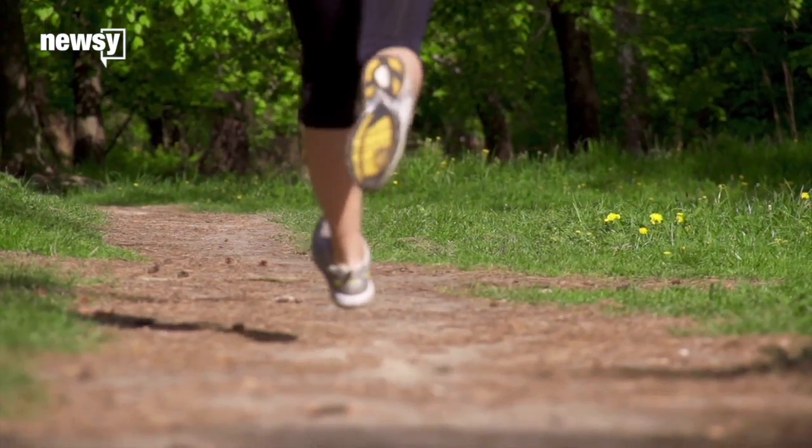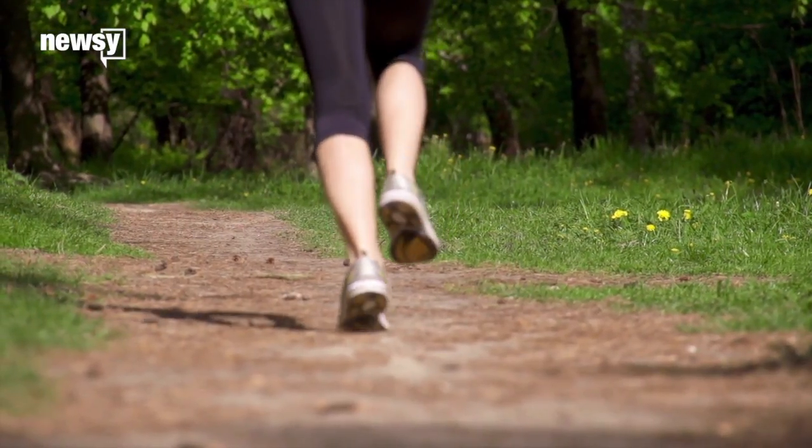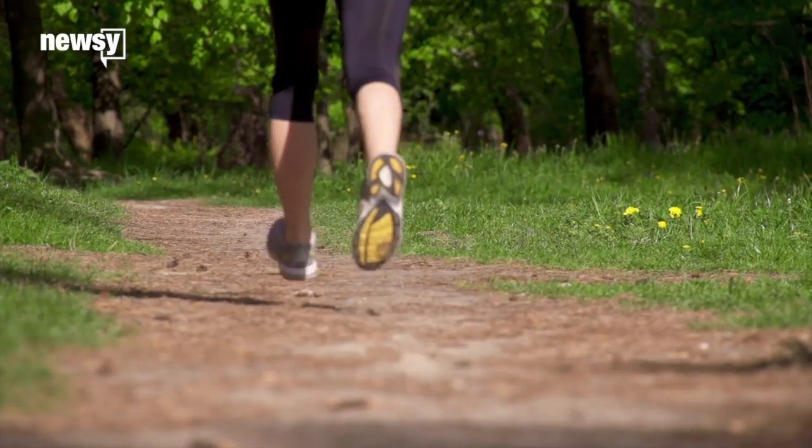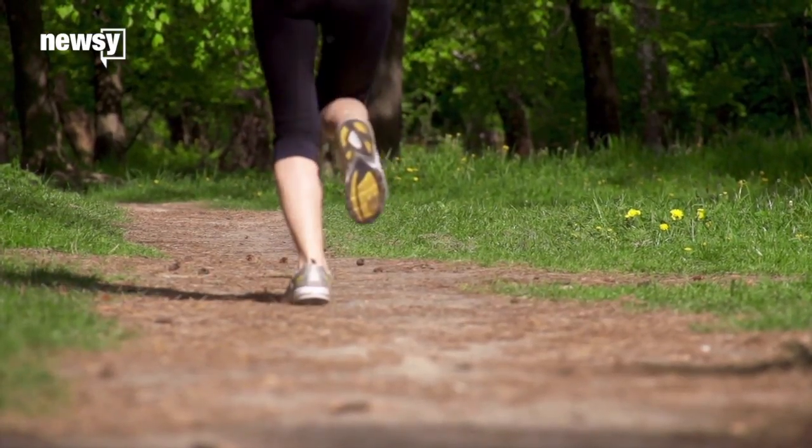But this contact with the ground creates a sort of speed limit, since it's so brief — runners don't have enough time during each stride to push as hard as they could. Their muscles just don't contract fast enough.